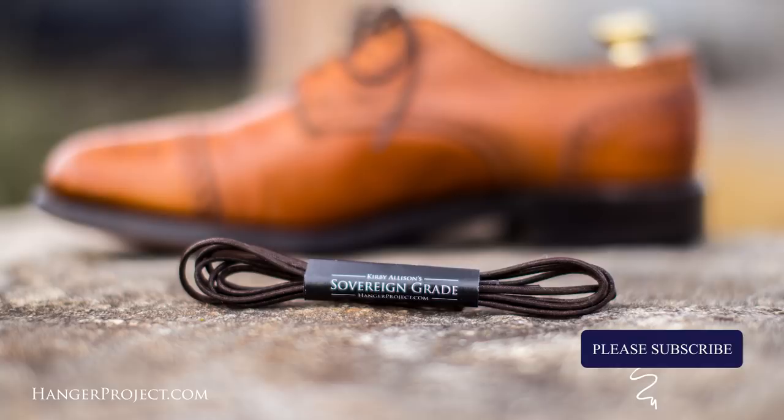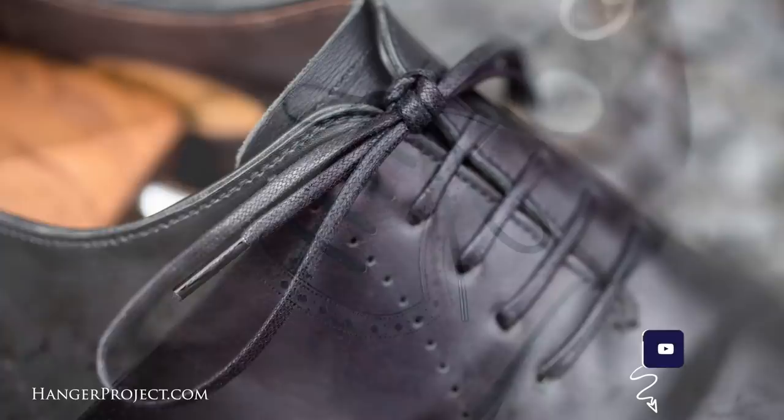Hi, I'm Kirby Allison. Thank you for all your comments and questions posted on our YouTube channel. After reading them all and answering as many as possible, I've selected five to include in this week's Q&A video. Each of these individuals will receive a complimentary pair of our Wellington shoelaces as a token of our appreciation for their participation.